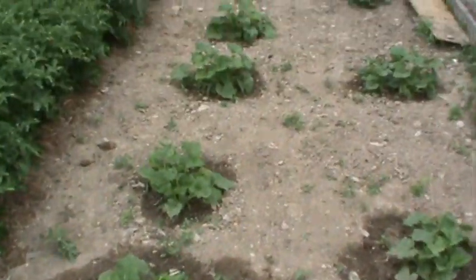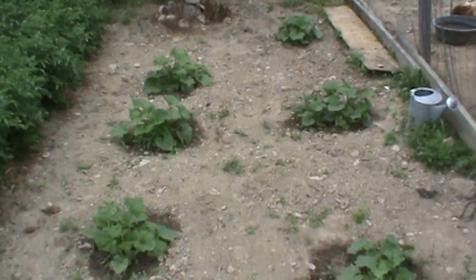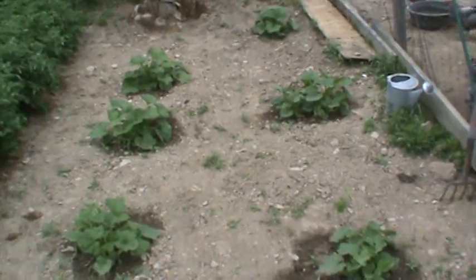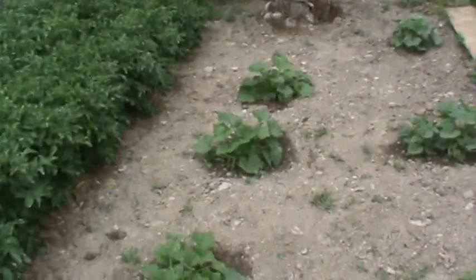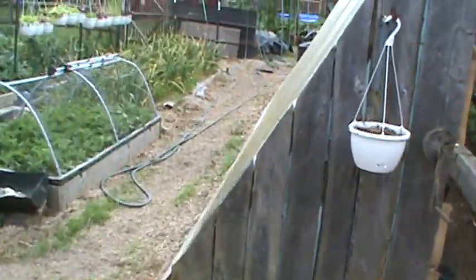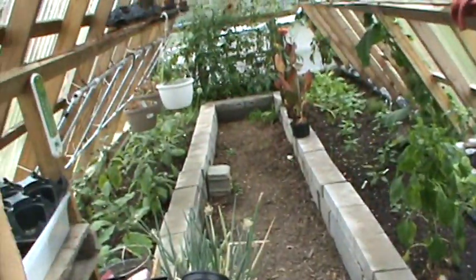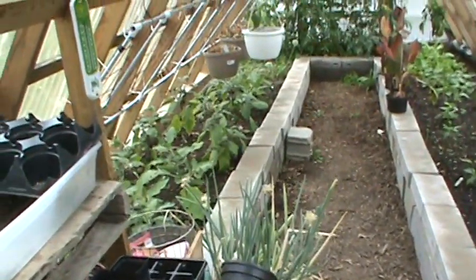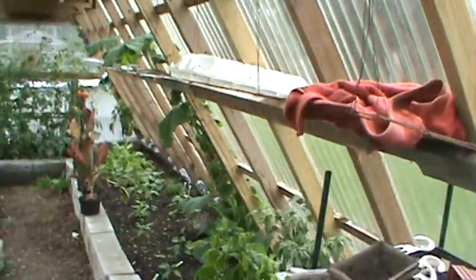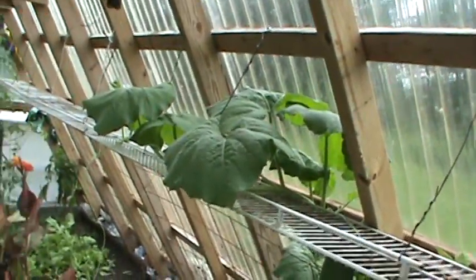A couple more zucchinis and squash — these are late; I planted them late to try and stagger it so I don't get them all at once. My other zucchinis on the other side — I already picked a couple. There's a few more over here that are almost ready to pick. In the greenhouse, the eggplants are coming along. And I got one good goose — a goose gourd — in the greenhouse; it's running wild in there.